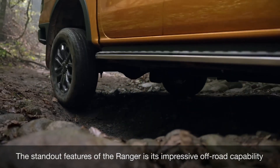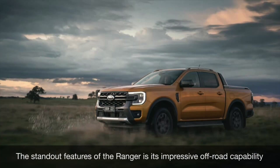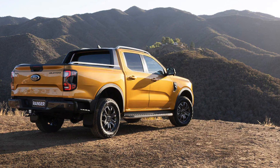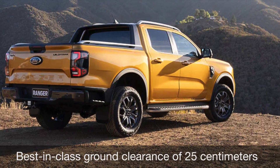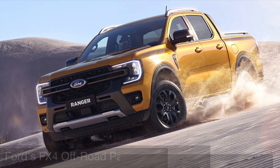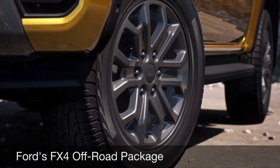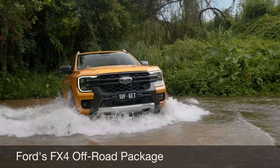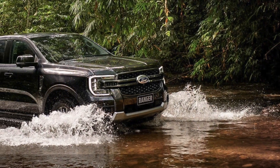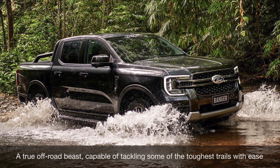One of the standout features of the Ranger is its impressive off-road capability. The ute comes standard with four-wheel drive, and it has a best-in-class ground clearance of 25 centimeters. The Ranger also features Ford's FX4 off-road package, which includes features such as all-terrain tires, a locking rear differential, and skid plates. This package makes the Ranger a true off-road beast, capable of tackling some of the toughest trails with ease.